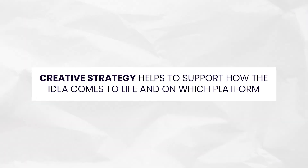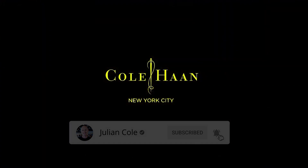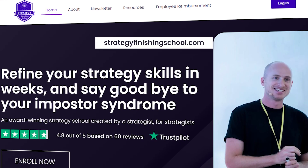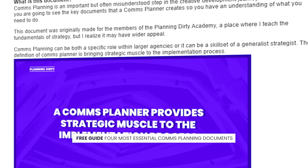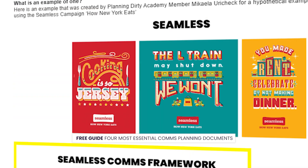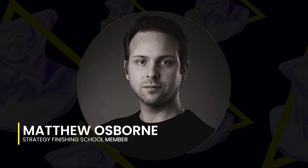Creative strategy helps support how the idea comes to life and on which platform, but it falls within comms planning. A tool like Storifying the idea is only one part of selling in the creative idea and should be supported with the tools and techniques of comms planning. If you're new to comms planning, you can learn more about it on my YouTube video 'What is comms strategy?', where I share best-in-class examples from Nike, Cole Haan, and Tylenol. In the Strategy Finishing School, the comms planning module will teach you all the tools and techniques to sell integrated work using a range of brand examples, including creative strategy. I've also created a free guide of the four most essential comms planning documents — I'll leave a link in the comments. Thanks to Strategy Finishing School member Matt Osborne for helping create this great video.